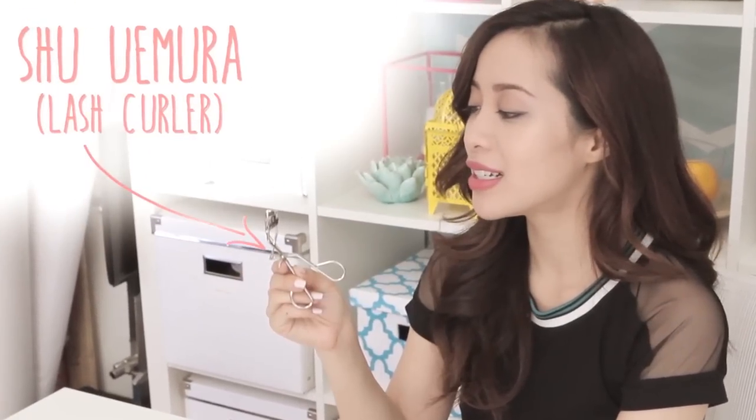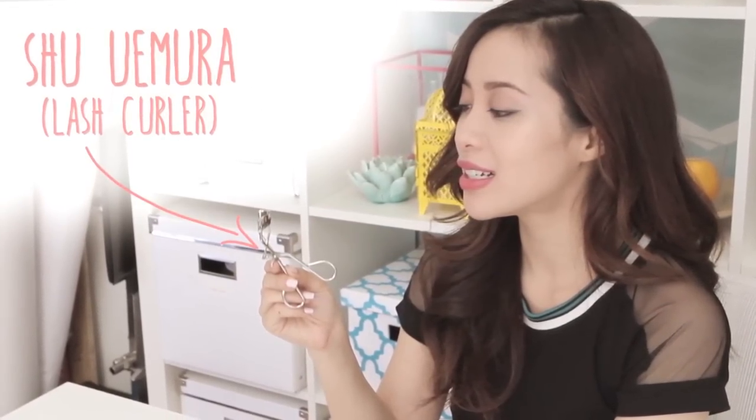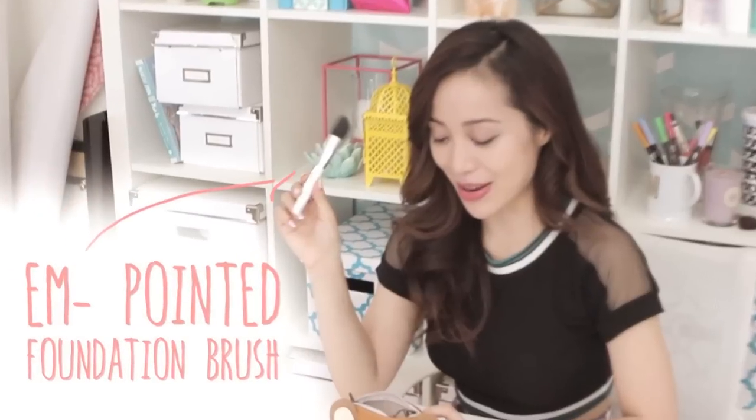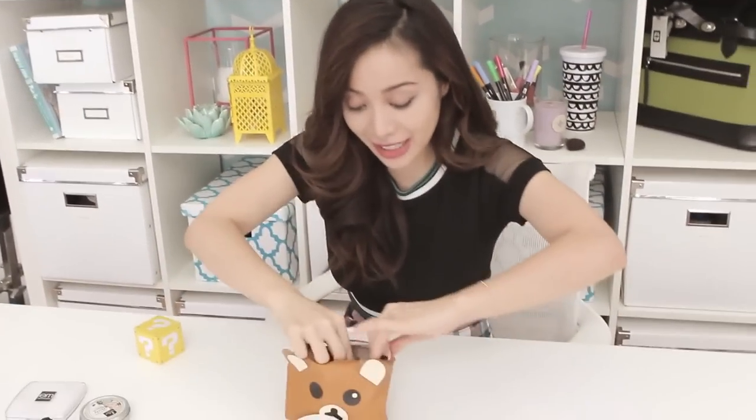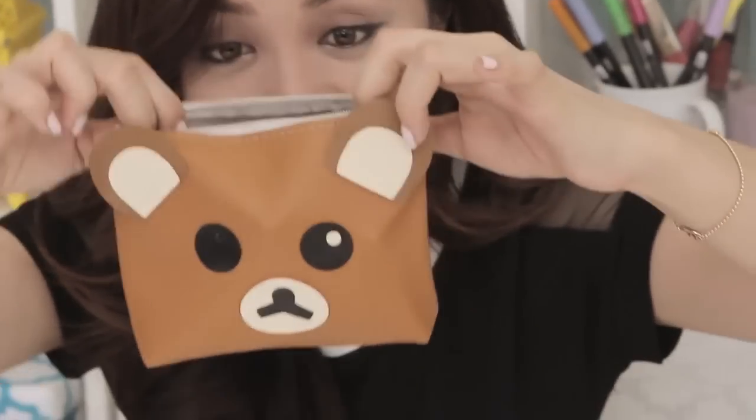Lash curler — Shu, I love you, Shu. And the best lash curler ever. My pointed M Cosmetics brush. I'm not plugging this, I actually use this for everything. See, I'm fitting everything in this bag, I'm not lying — it's fitting.